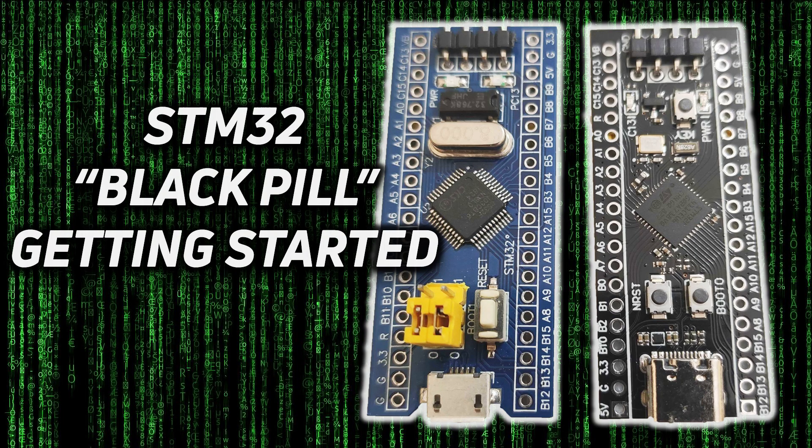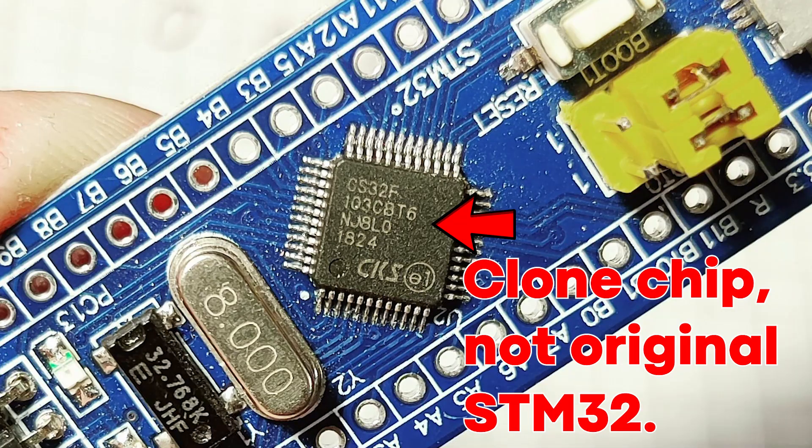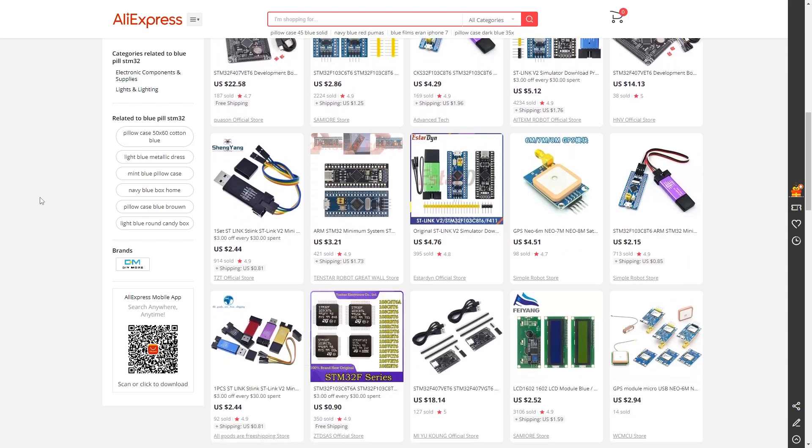The great advantage of the Blue Pill and the Black Pill is their cost — they really do cost two, three, or four dollars depending on where you pick them up. However, their big disadvantage is that they are made in China. For me here in Europe, I have to order and wait maybe three or four weeks for delivery, and then there's the worry about whether it uses a genuine STM chip or a clone, component quality, and returns. Normally for two or three dollars it's a risk you take — if it doesn't turn out well, you just buy another one from a different store.